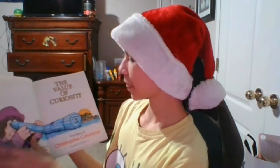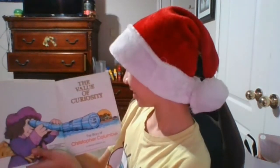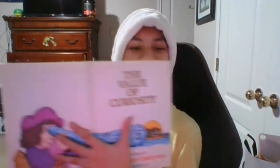The Value of Curiosity: The Story of Christopher Columbus. Okay, the first page is blank. The story of Christopher Columbus. This is just the main cover art I guess.